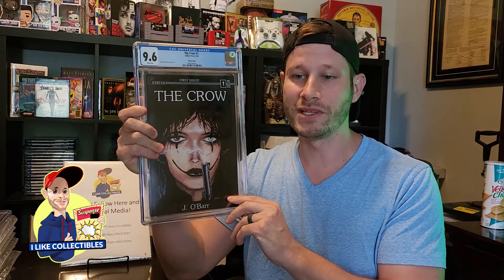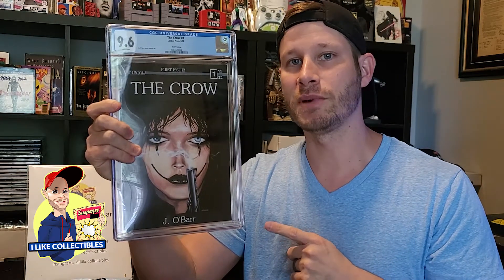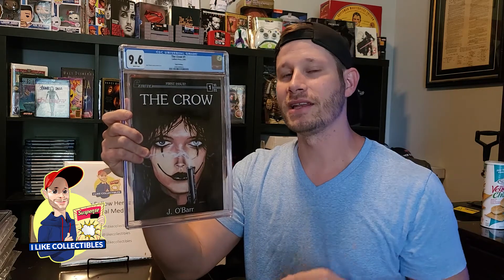First up, and this is my favorite of the day actually. This is a CGC graded 9.6 Crow number 1 3rd printing. This is pressed and cleaned by my buddy over at Spineworks Comics. So if you want to check out his work, check him out at Spineworks.com. Now getting this one, I knew it was a 9.8 contender, I wanted to get it pressed, cleaned and see if I could get to that 9.8 grade.